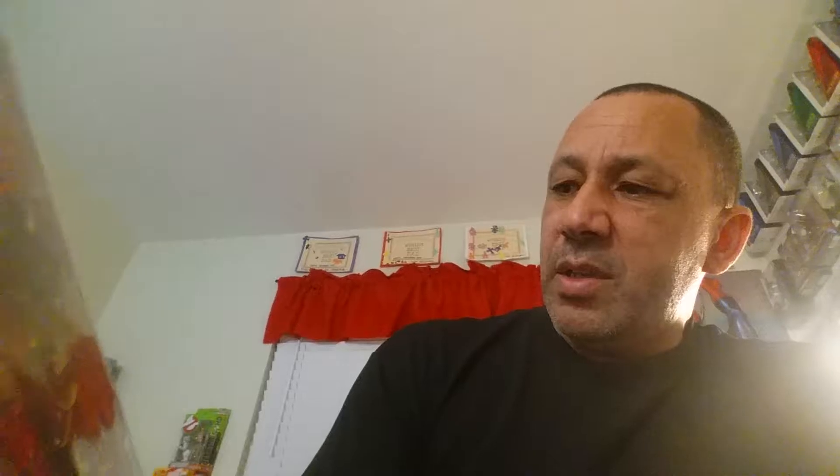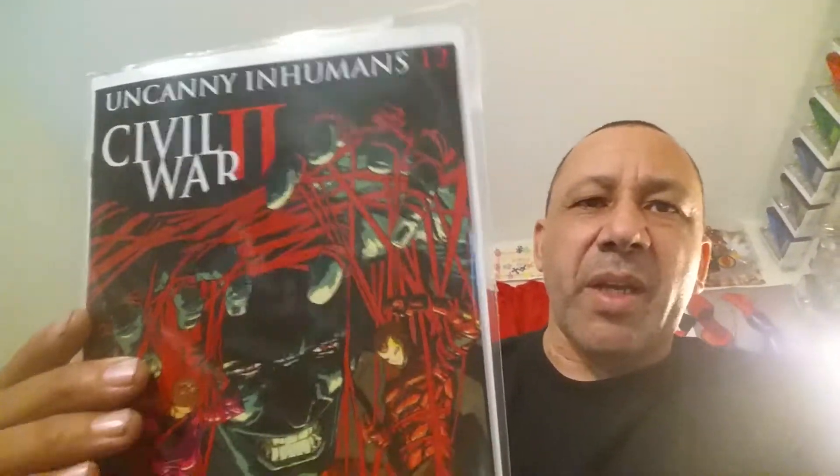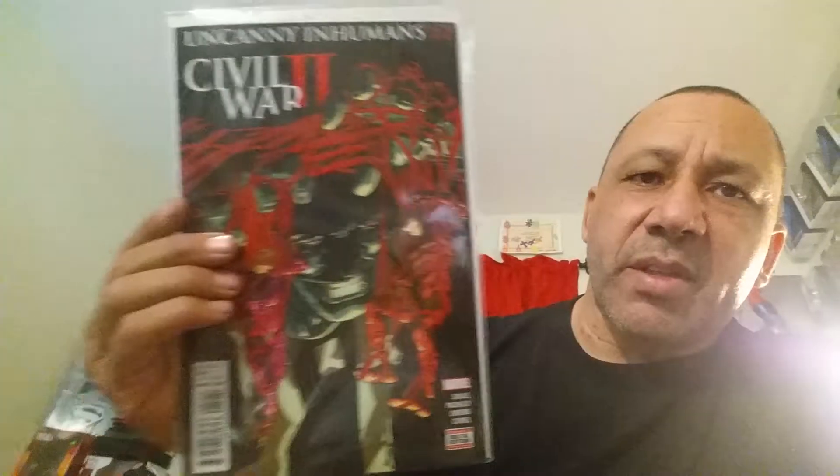Uncanny Inhumans — awesome covers. I've been picking up a lot of this stuff that I never really read before because I wanted to try it out and see what it's like. This is number twelve. And the Civil War — I've been getting the main Civil War books but not a lot of the offshoots because there's just so many. But I had been collecting Uncanny Inhumans. That's number twelve — awesome cover.